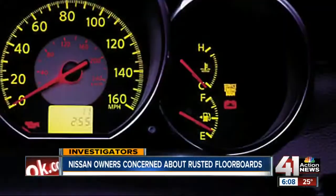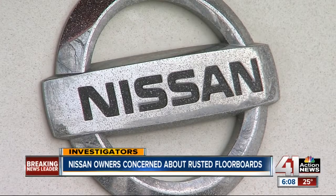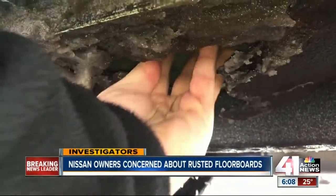How frustrating is this for you? Very frustrating. Herb's patience is also running on empty. I'm hoping Nissan steps up and does a recall or does something about it, for the simple fact that I've had three Nissans in my life. I love the cars, but if they don't make this right, I won't get another one.